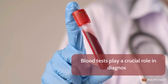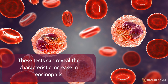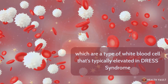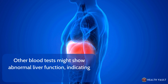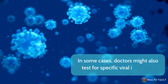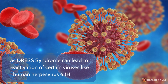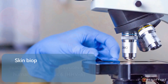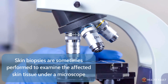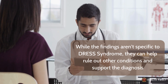Blood tests play a crucial role in diagnosis. These tests can reveal the characteristic increase in eosinophils, a type of white blood cell that's typically elevated in DRESS syndrome. Other blood tests might show abnormal liver function, indicating liver involvement. In some cases, doctors might also test for specific viral infections, as DRESS syndrome can lead to reactivation of certain viruses like human herpesvirus 6. Skin biopsies are sometimes performed to examine the affected skin tissue under a microscope; while the findings aren't specific to DRESS syndrome, they can help rule out other conditions and support the diagnosis.